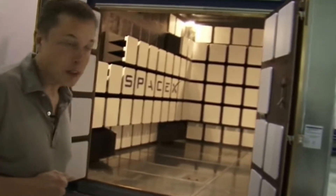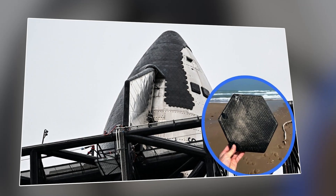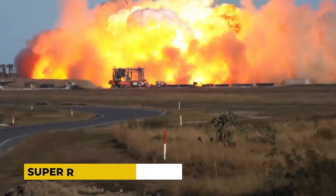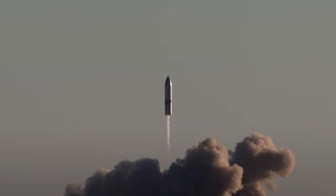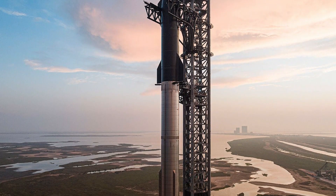Elon Musk's criteria for the heat shield system underscore the demanding standards necessary for the success of Starship and SpaceX's overarching objectives. Musk has articulated that the heat shield must meet three key criteria: super-reliability, lightweight, and reusability. Each of these criteria plays a pivotal role in reshaping the performance and capabilities of the Starship spacecraft.